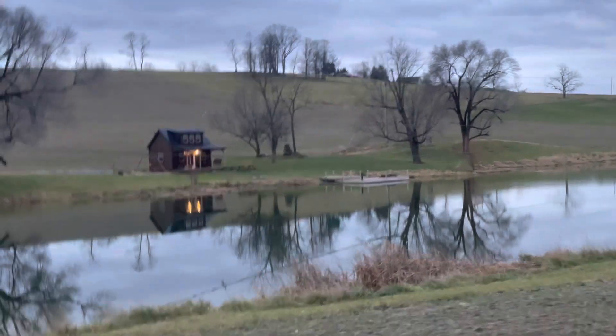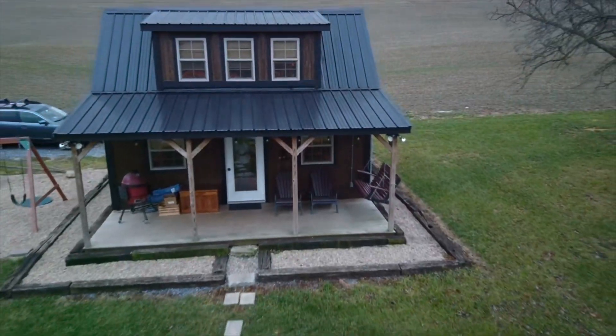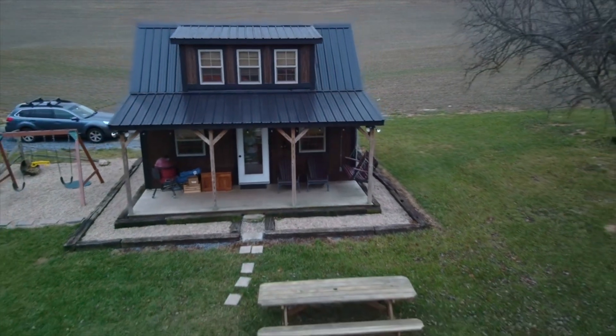Hey guys, this is Jessie of Dirt Don't Hurt Adventures and I just want to do a quick recap of an Airbnb we stayed at in Singers Glen, Virginia.